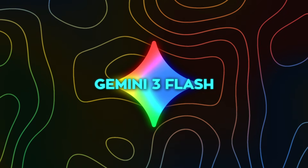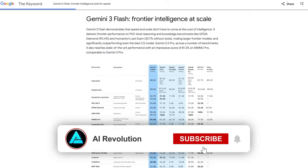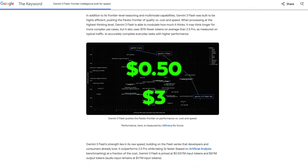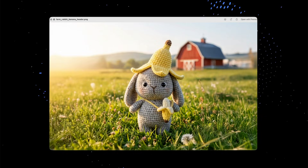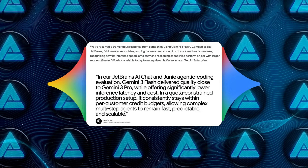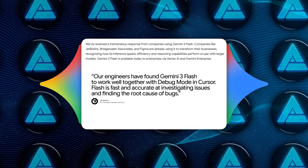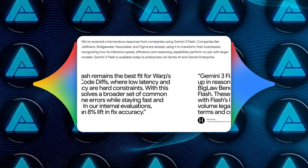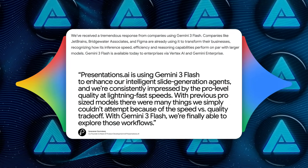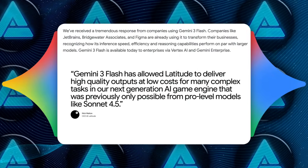Speaking of cost, the pricing tells you exactly how aggressive Google is being here. Gemini 3 Flash is priced at $0.50 per million input tokens and $3 per million output tokens. That's cheap enough to run constantly, not just occasionally. And that's why companies like JetBrains, Figma, Bridgewater Associates, Salesforce, Workday, ClickUp, Replit, Cursor, Cognition, Warp, Harvey, Box, Geotab, Presentations.ai, and WRTN are already integrating it.